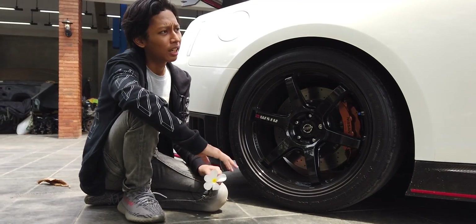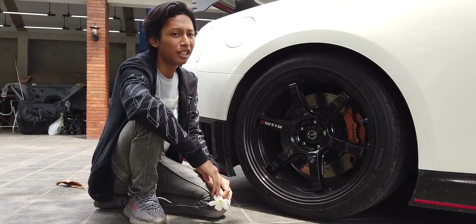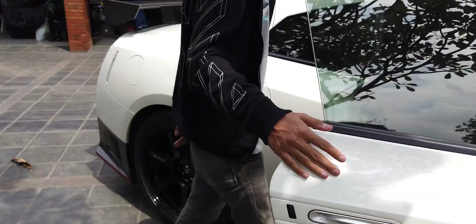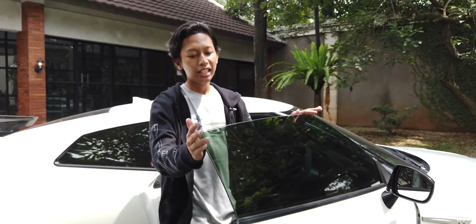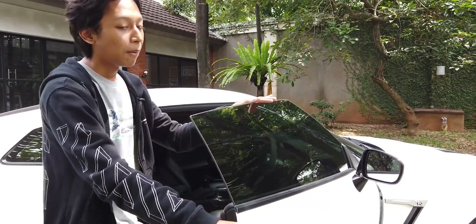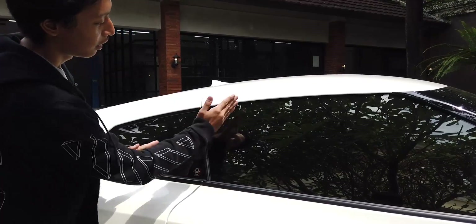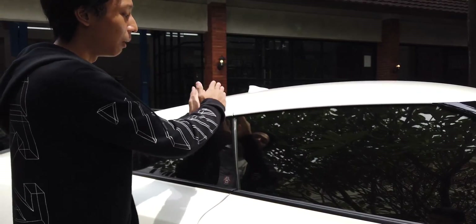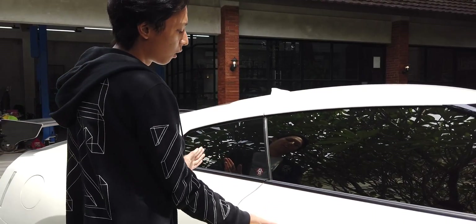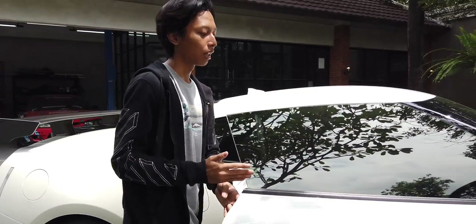Mungkin sekian untuk eksterior. Sekarang kita ke interior. Oh iya, pintu ini udah frameless. Yang gue suka dari R35 dibanding R34 adalah bentuk pilarnya — R34 kalau dibuka kacanya aneh, kalau R35 udah lebih keren bentuknya.